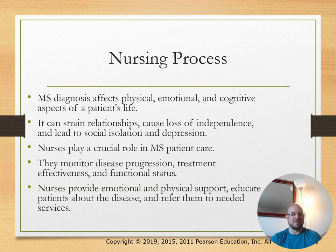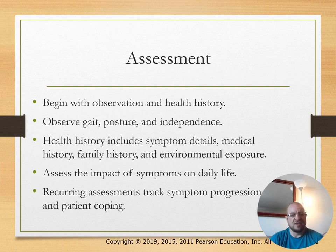The MS diagnosis affects physical, emotional, and cognitive aspects of a patient's life and can strain relationships. Nurses play a crucial role in patient care—monitoring disease progression, treatment effectiveness, and functional status, as well as providing emotional and physical support and educating patients on the disease.